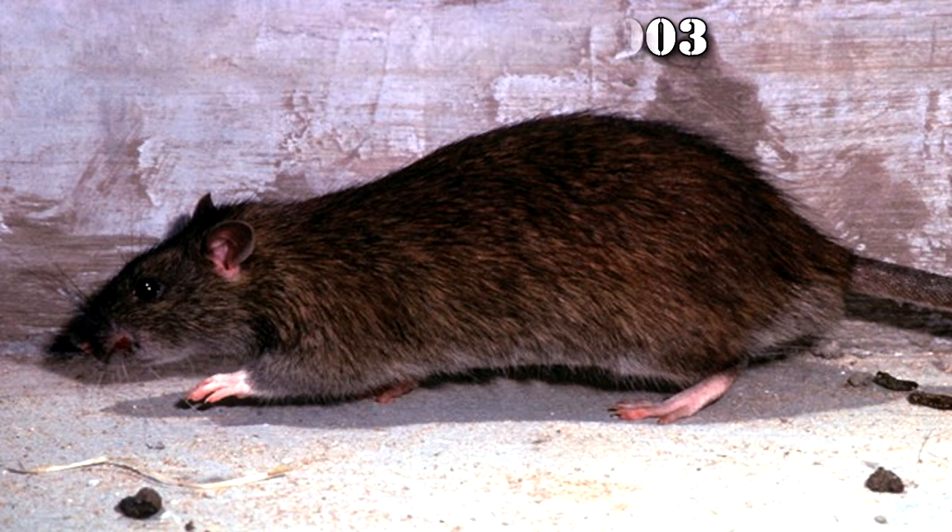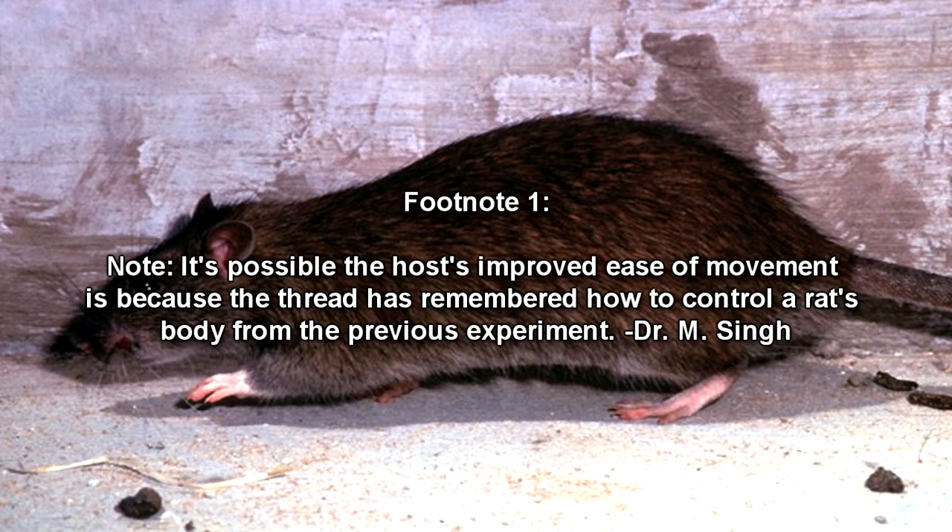Experiment Log 032-002. Supervisor: Dr. M. Singh. Subject: Adult male brown rat, Rattus norvegicus. At 0 seconds, Subject 2 came into contact with RPC-032 and became a host. At 13 seconds, Subject 2 began to run along the full perimeter of the room. It's possible the host improved ease of movement because the thread has remembered how to control a rat's body from the previous experiment. — Dr. M. Singh.